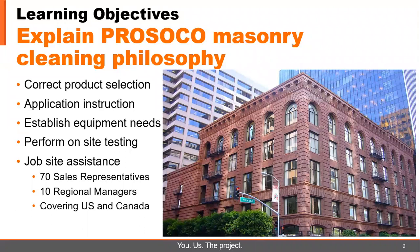PROSICO is also a firm believer in job site assistance, with over 70 sales reps and 10 regional managers covering the United States and Canada. To sum it up, PROSICO's philosophy is: you, us, and the project.